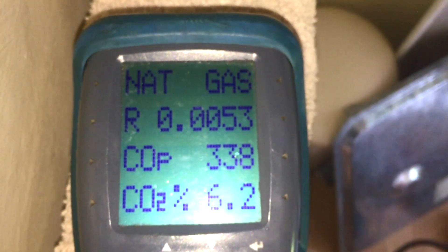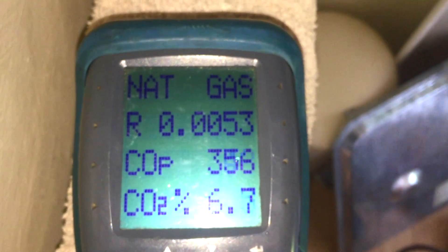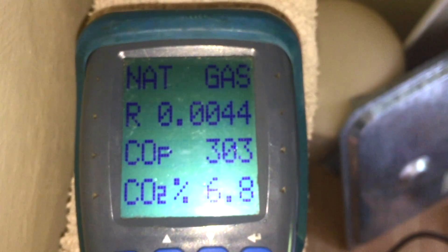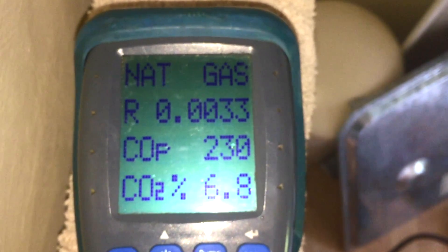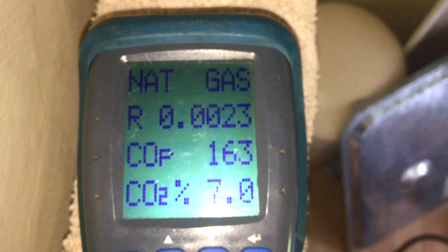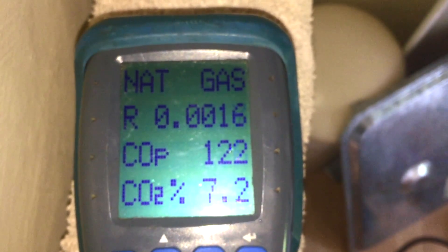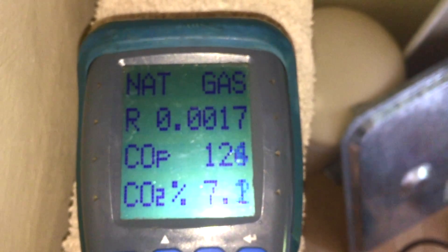Don't get me wrong, it's not good - the CO is very very high, but it's not as bad as I was expecting for how low that inlet pressure was. And if you were ignoring the CO parts per million, I mean look at it now with a hot tap running.